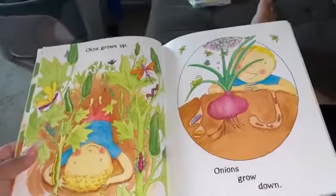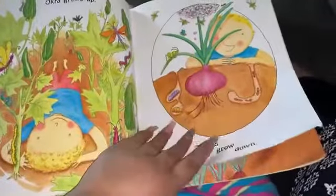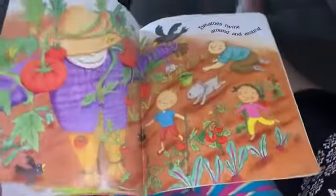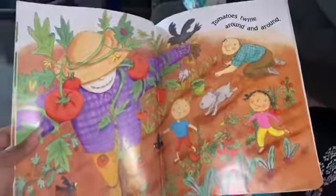Acras grows up, onions grow down. Tomatoes twine around and around.